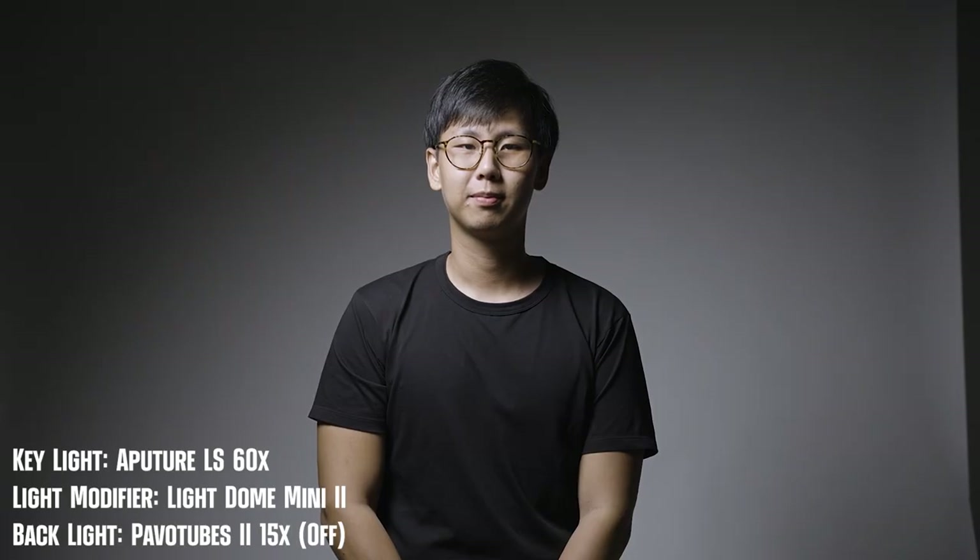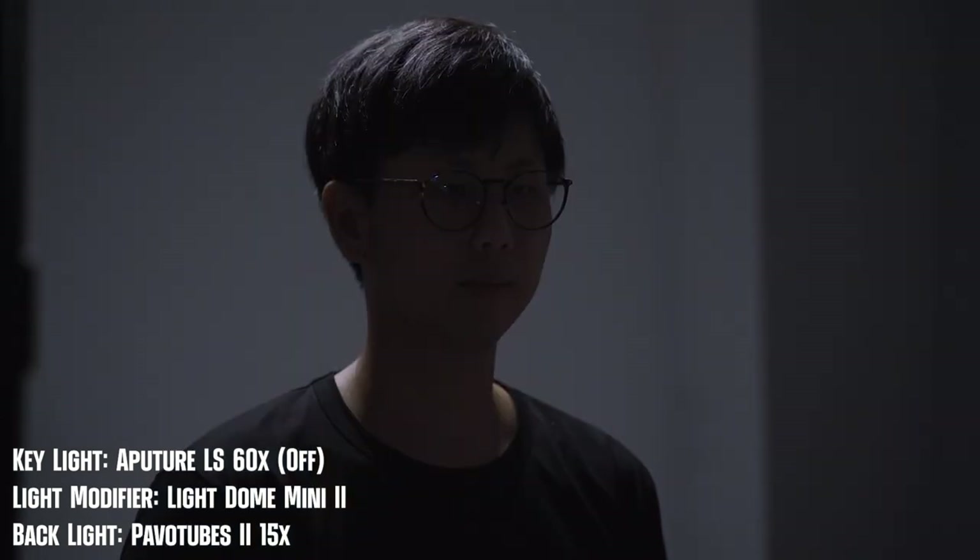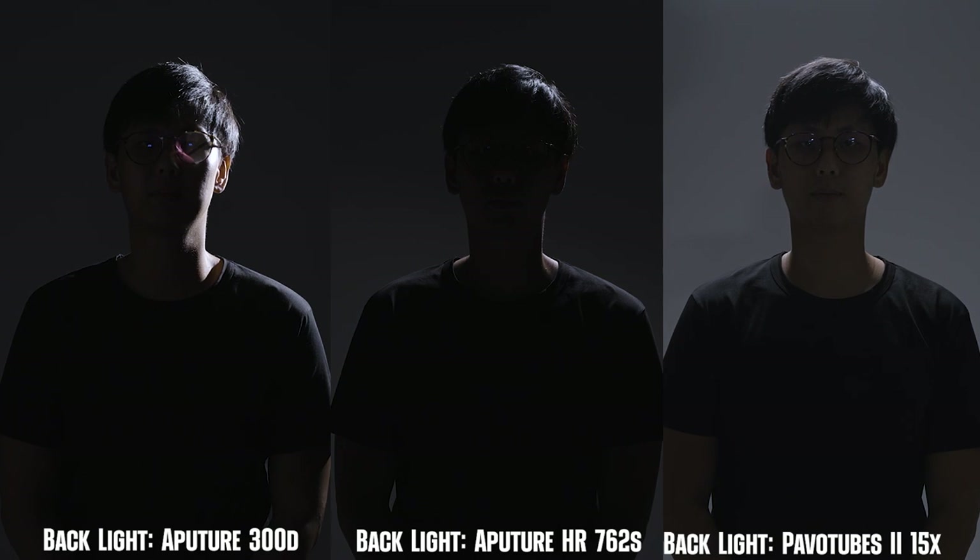I personally prefer harsher light for backlighting because it creates more separation from the background, though certain situations might call for softer light. Lastly, we have the Pavotubes. Because the light is soft, it has to be placed very close to the subject, and without the grid the light spills everywhere as you can see. The good thing is that it is relatively lightweight, making it easier to mount overhead. To wrap up this segment, my favourite type of light for backlighting would be corp lights, because I like the effect of harsher light and it is easier to shape.